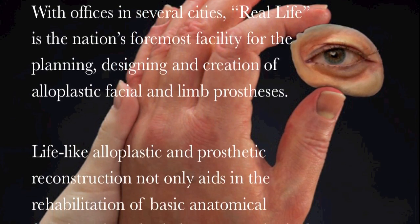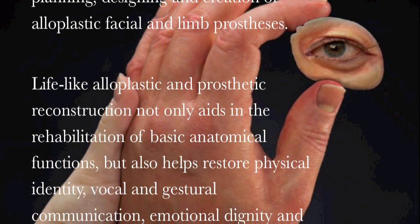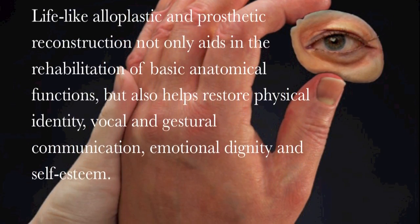Lifelike alloplastic and prosthetic reconstruction not only aids in the rehabilitation of basic anatomical functions, but also helps restore physical identity, vocal and gestural communication, emotional dignity, and self-esteem.